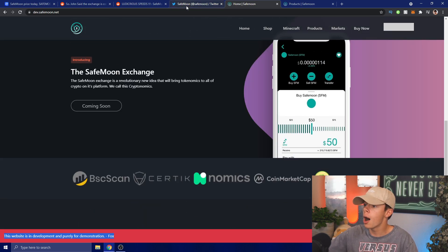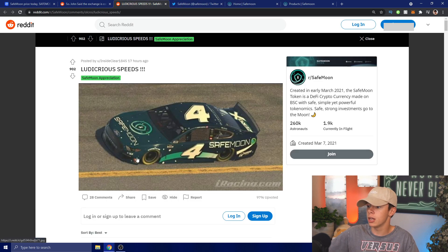'Ludicrous speeds' — SafeMoon is plastered all over a race car, a Mustang. That is absolutely amazing advertisement, guys. Some people in the NASCAR industry are among the richest people out there, along with the people who watch the sport. So that could be a huge hint that we're going to be seeing some big investors very soon.